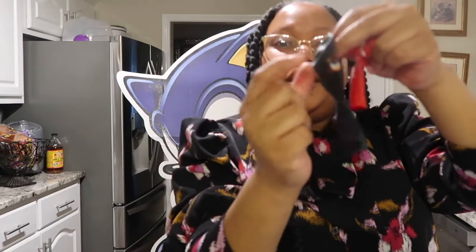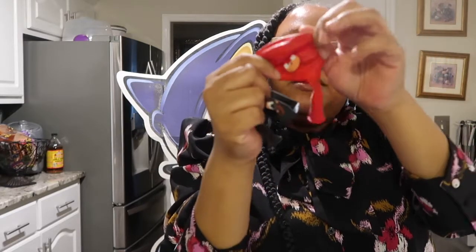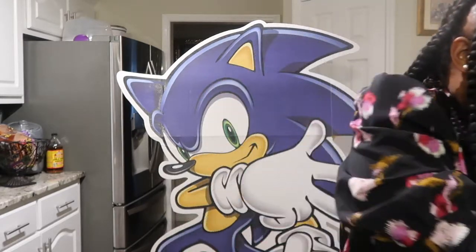I also picked up a number 5 balloon, and some balloons with Sonic the Hedgehog characters on them. I already opened these balloons because we used some of them for his birthday photo shoot.